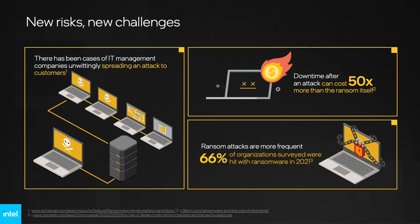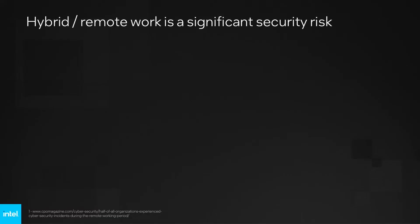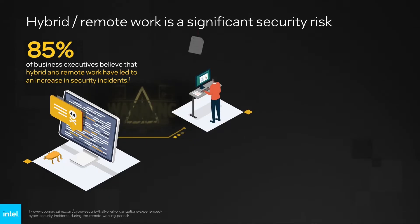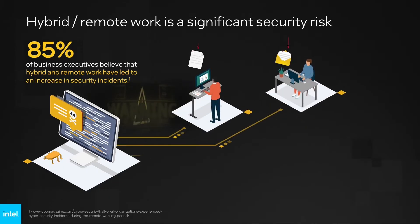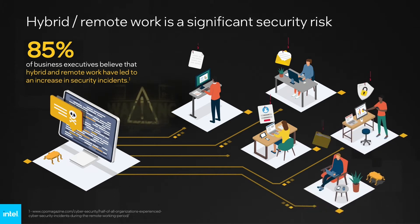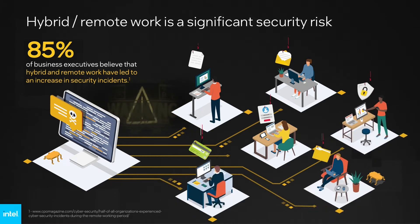It's clear that software-based protections alone are no longer enough. Businesses are among the most frequently targeted for cyber-attacks. According to one study, 85% of business executives believe that hybrid and remote work have led to an increase in security incidents. As press reports of data breaches have made clear, cyber-attacks put businesses at risk by exposing personal, financial, and/or IP data. And what makes this all even more challenging? Threats are continuously evolving.